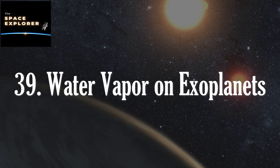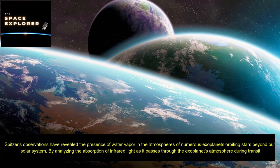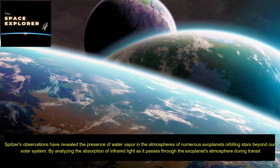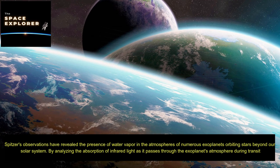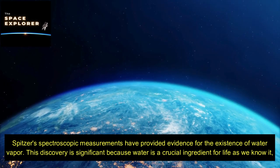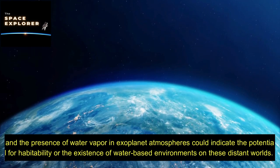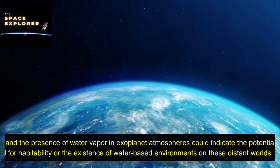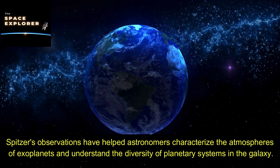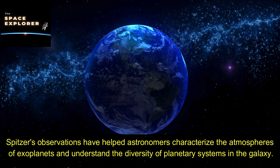Spitzer's observations have revealed the presence of water vapor in the atmospheres of numerous exoplanets orbiting stars beyond our solar system. By analyzing the absorption of infrared light as it passes through the exoplanet's atmosphere during transit, Spitzer's spectroscopic measurements have provided evidence for the existence of water vapor. This discovery is significant because water is a crucial ingredient for life as we know it, and its presence in exoplanet atmospheres could indicate the potential for habitability or the existence of water-based environments on these distant worlds.